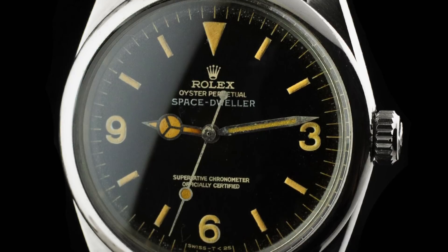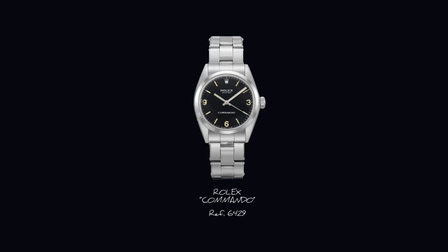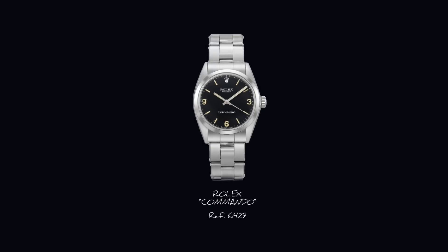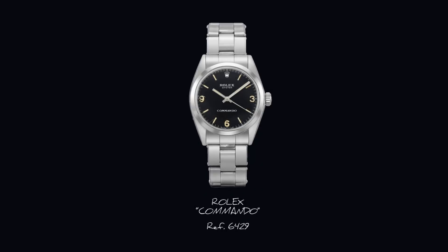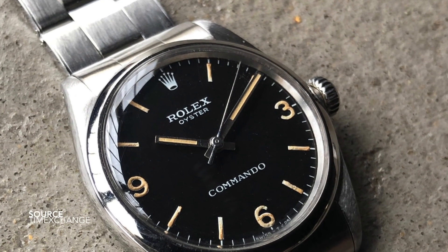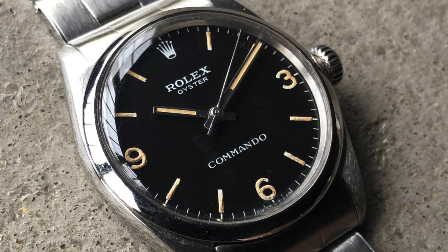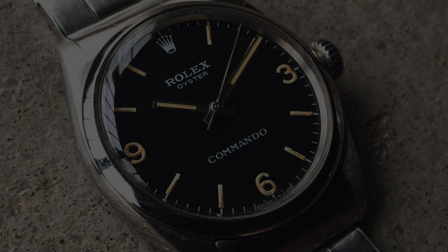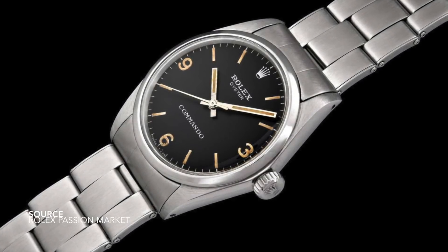Along with the Space Dweller, another even more peculiar model was introduced at the close of the 1960s, early 70s. Not much is known about them, but they were estimated to be produced for around two years. They were called Rolex Commandos, and their reference number was 6429. These were the bog-stock standard — literally zero bells and whistles — a manual wound movement, no chronometer certification, a 34mm case, one of the cheapest in the Rolex catalog, selling for something in the ballpark of half the price of Submariners at the time.